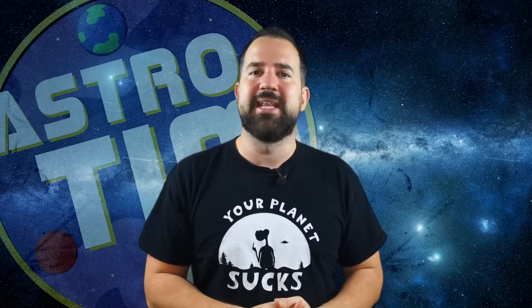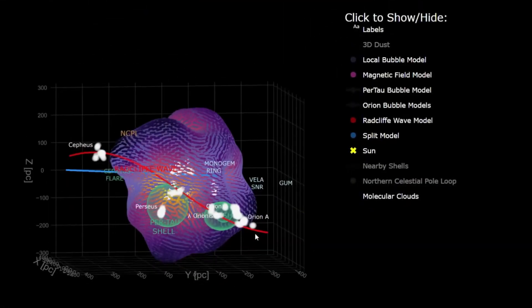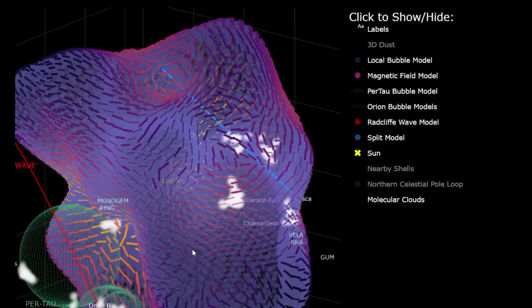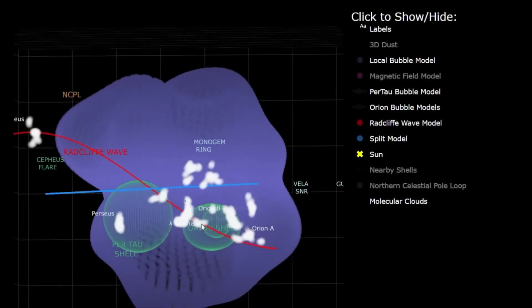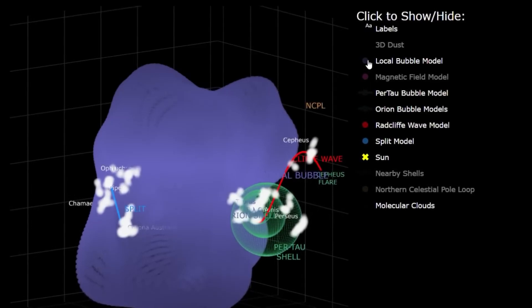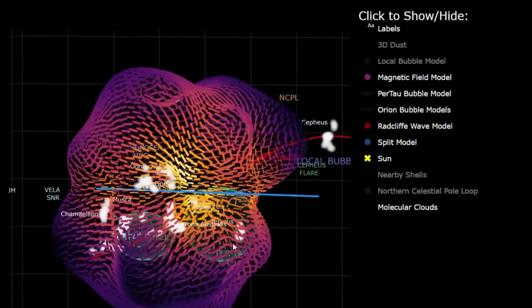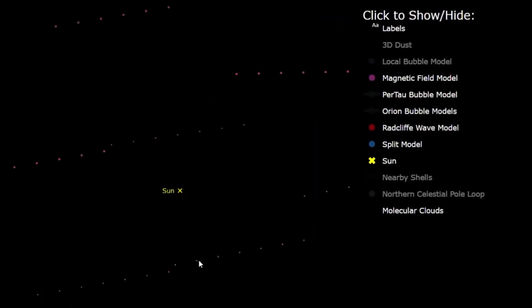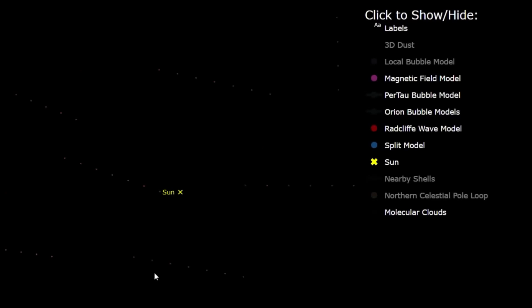What exactly do we see in the illustration of the bubble? In the interactive map, you can click the magnetic field on and off, and you can clearly see that the surface — the area around the super bubble — is strongly magnetized. Inside, on the other hand, there is hardly any magnetic activity.